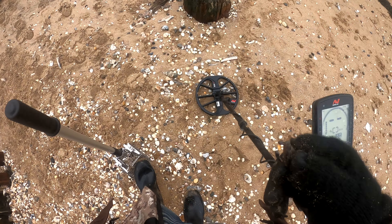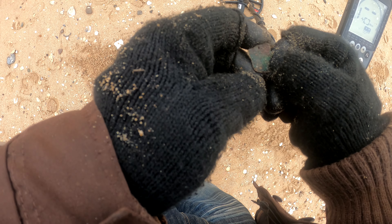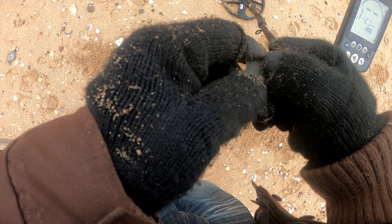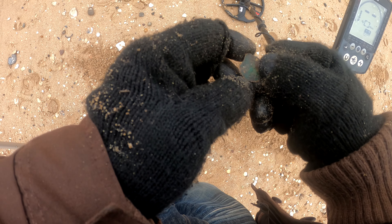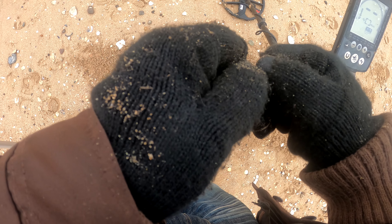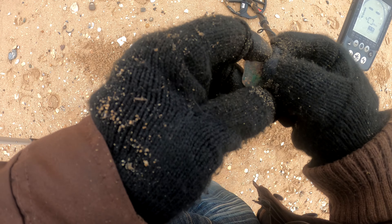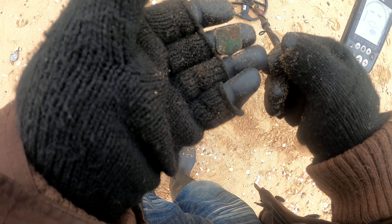We have some sort of badge — I can make something out on that. Looks like a figure, copper I think, got some writing on the back. Might be interesting — might be able to try and clean that up a bit.